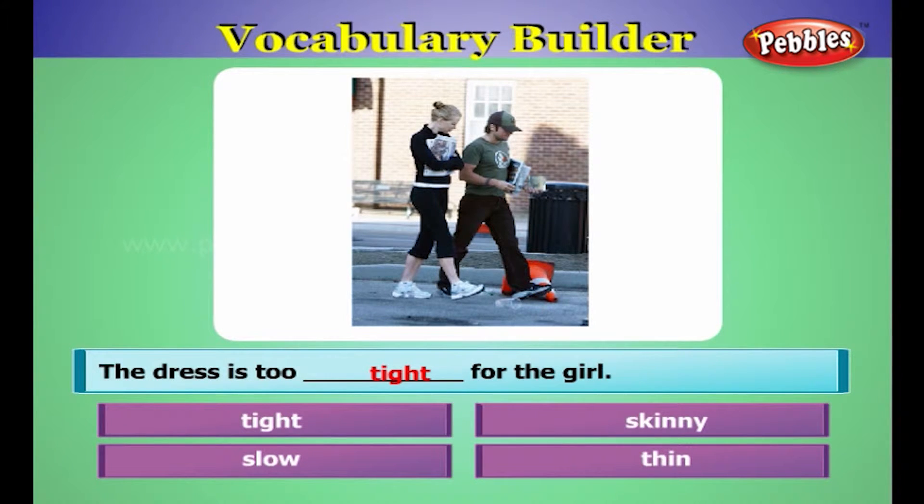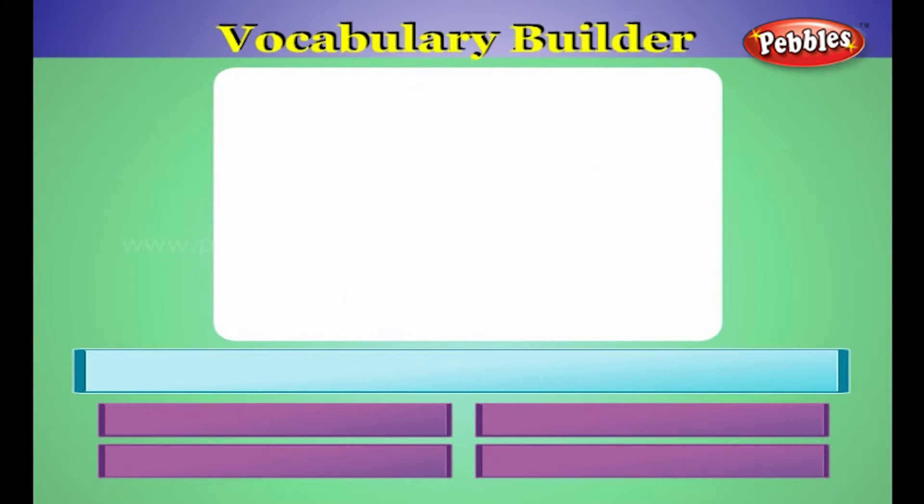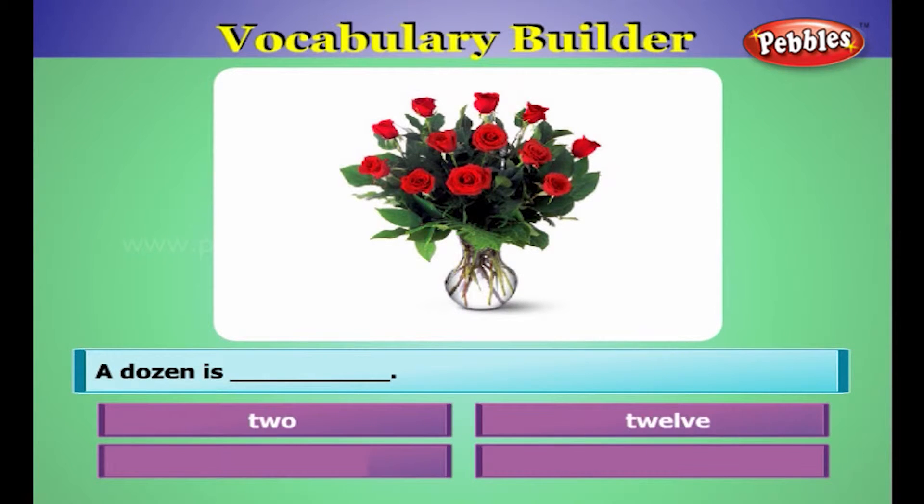The dress is too tight for the girl. A dozen is twelve.